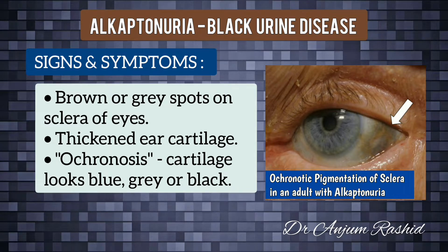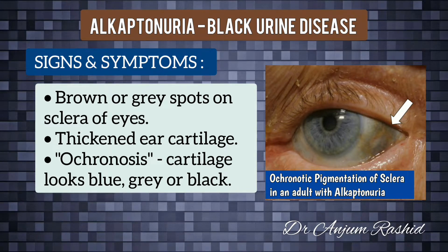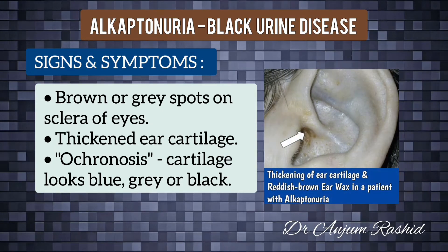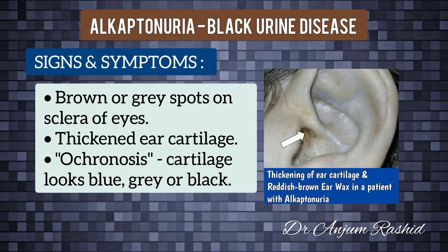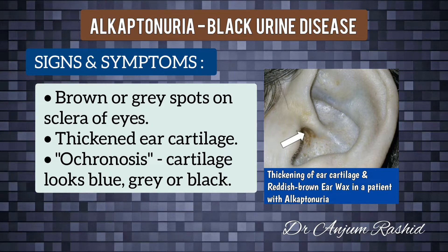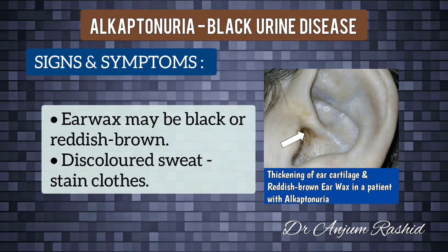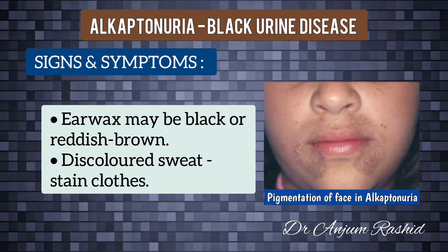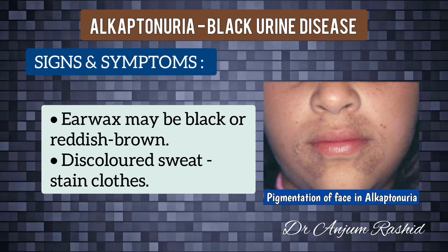Many people with alkaptonuria develop brown or gray spots on the whites — the sclera — of their eyes. Another sign in many adults is thickening of the ear cartilage; the cartilage may also look blue, gray, or black. This is called ochronosis. The earwax may also be black or reddish-brown.